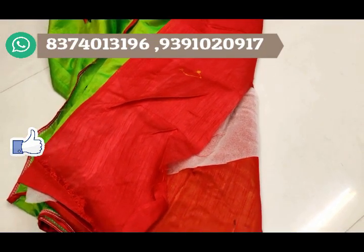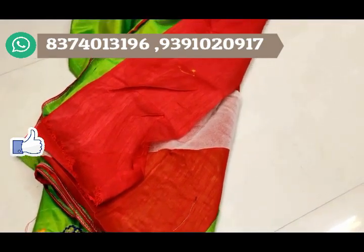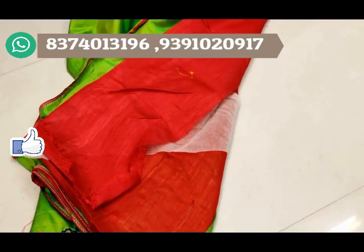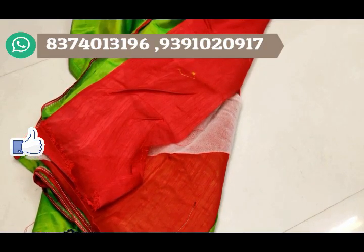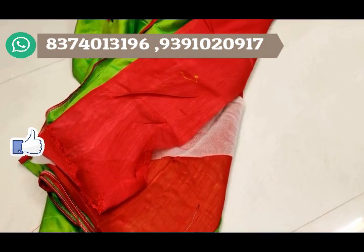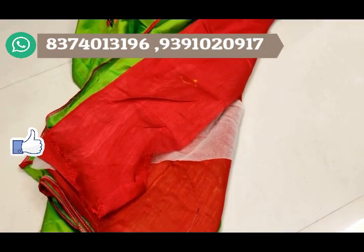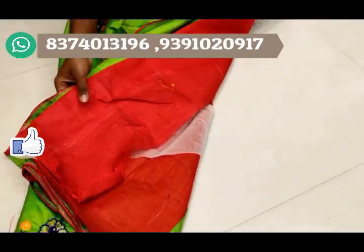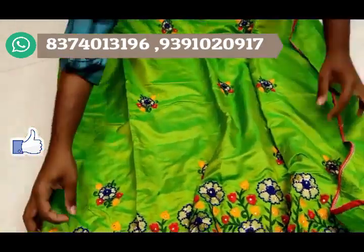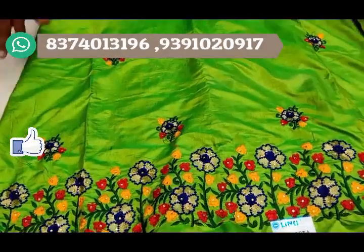If you want to visit the shop or see any other collection, you can also send a picture to the WhatsApp number. If you want to place a bulk order, there is also a video call facility. Courier is available for wholesale prices, including international couriers with applicable courier charges.